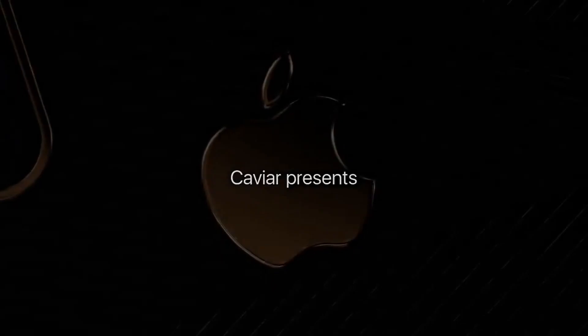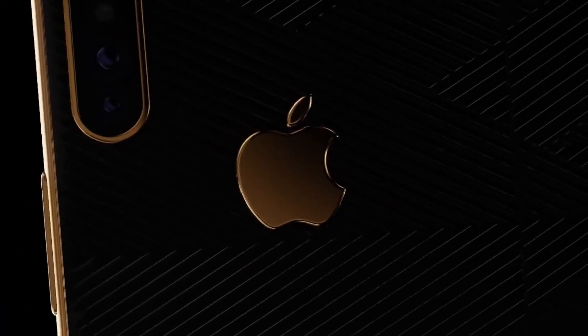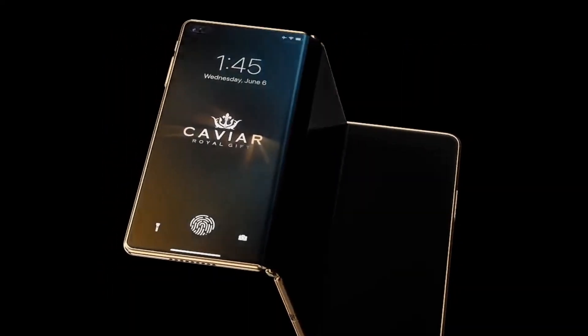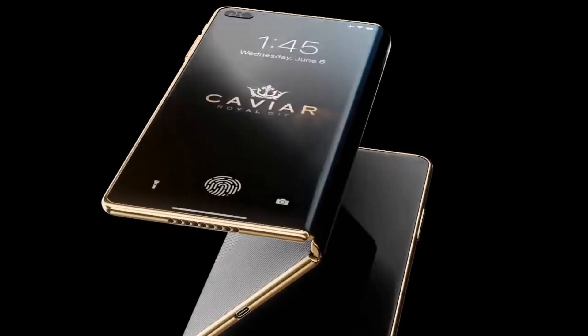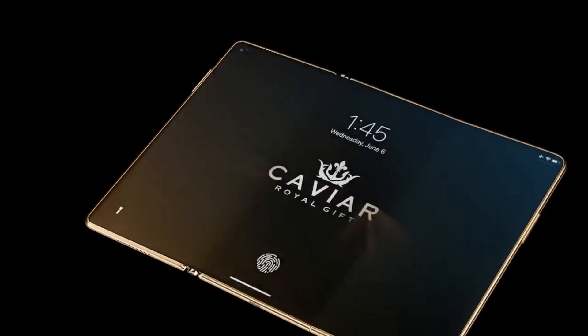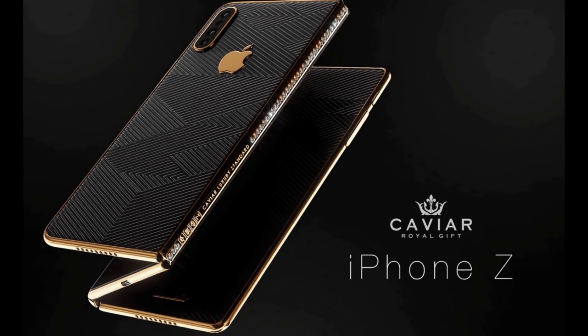Caviar decided to live up to its reputation for exclusive and super luxurious phone designs and crafted a concept showing what a foldable iPhone might look like. It wouldn't be a Caviar design without an extravagant touch — this design includes 90 diamonds hidden in the body of the phone. To see them, you just have to fold or unfold certain parts of the phone. But that diamond-studded approach is not what iPhone is looking for right now.